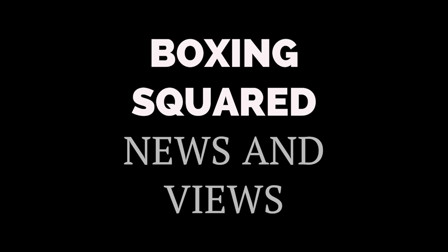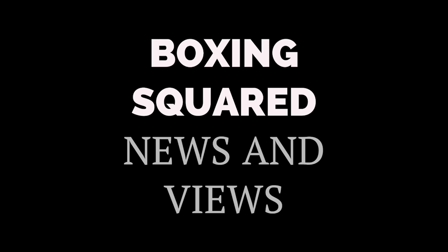Hey guys, welcome to Boxing Squared for boxing news and views from around the internet. Philip Hergovich advanced to 14 and 0 following a third round stoppage win over Amir Amatovich on the Devon and JoJo Diaz undercard in Las Vegas.